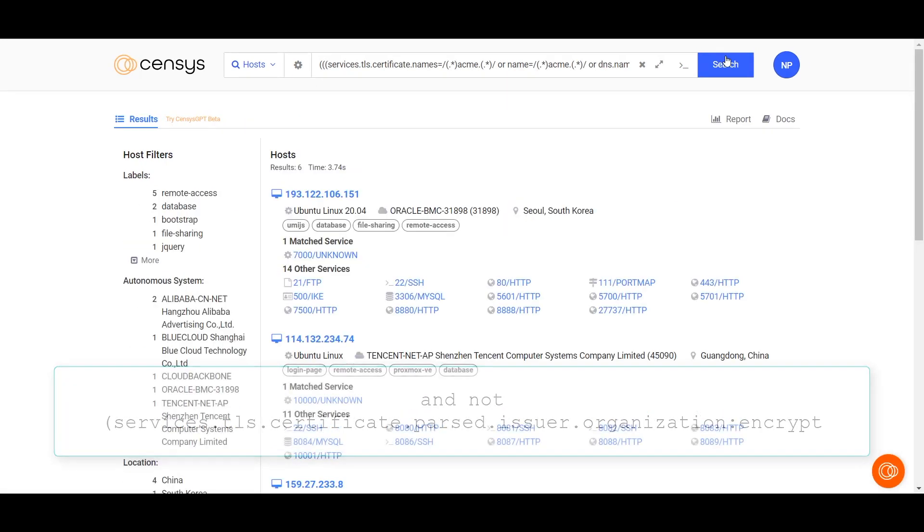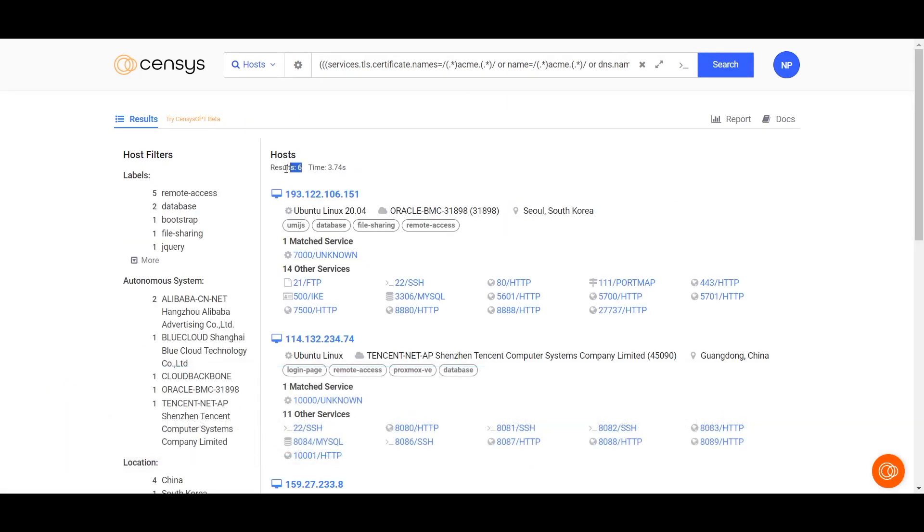Much better. We've distilled over 20 terabytes of cert data down to the handful you're actually interested in. You're seeing just how judicious use of the Census syntax can support any number of use cases to get the answers you want from the Census dataset.